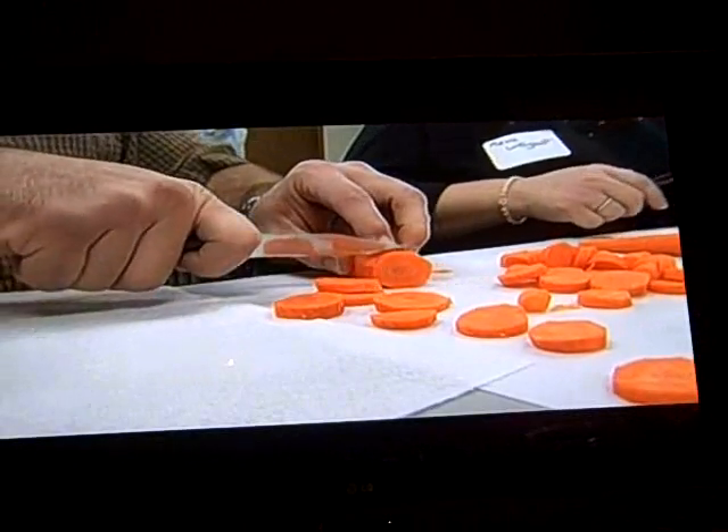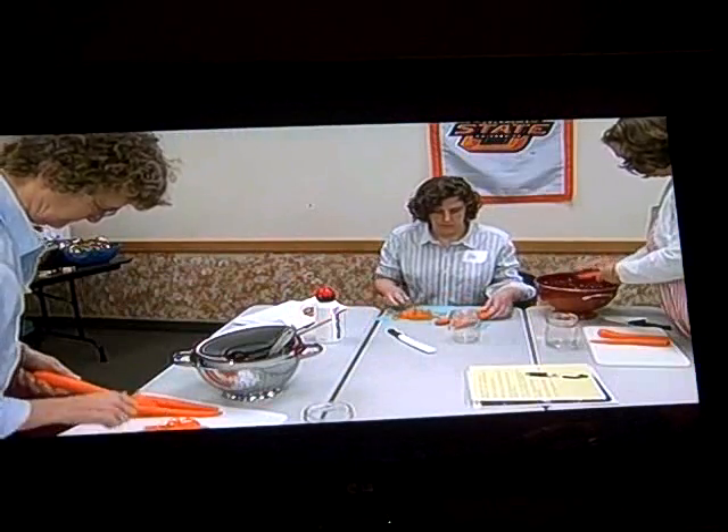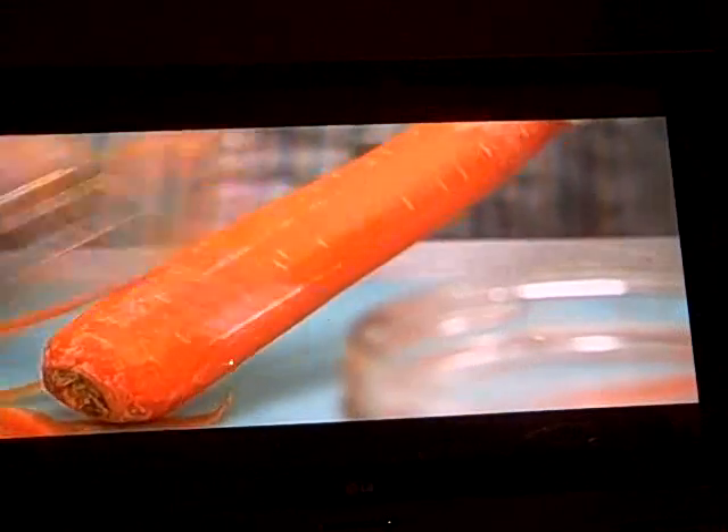To accommodate the growing demand, additional classes are being added. Some also want to learn how to can at home because they're concerned about the safety of commercially prepared food. Home canning may be a greater risk because those people in the commercial industry do it on a regular basis and have ways to monitor the temperature in their jars, but the probability for spoilage and illness is actually higher with home canning.